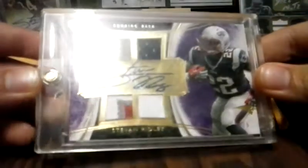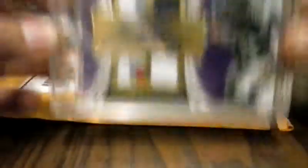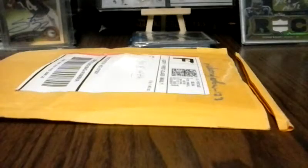Mail people screwed up and I've been waiting probably three weeks to get this in — for my Ridley PC. This is actually the second part of my Ridley PC. Very nice card.